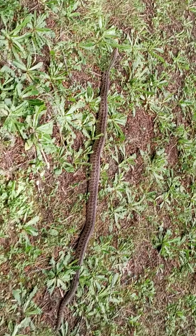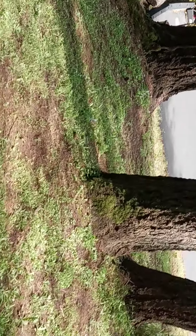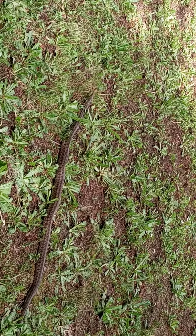Looks like it's heading down to the garden area, down that way. That's about it for the bull snake.